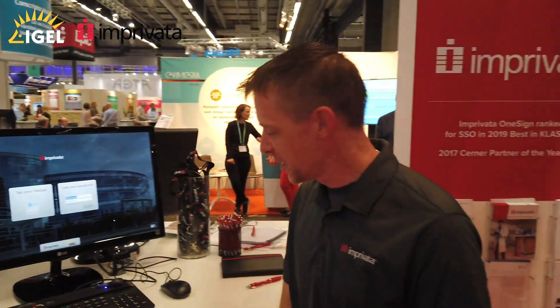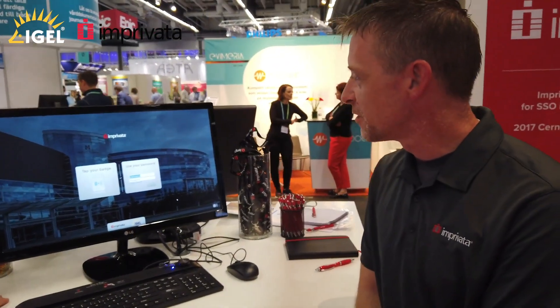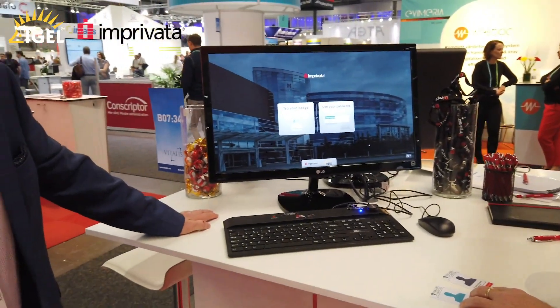Hi, I'm Andy Wilcox, Imprivata Product Marketing Manager for the International Markets, and I'm joined here by Sasha Hochman, Partner Solutions Architect. We're here on the Imprivata stand at the Vitalis Conference and we're just going to take you through a quick demonstration of how Imprivata and IGEL work together in partnership to deliver a fantastic experience for clinicians.